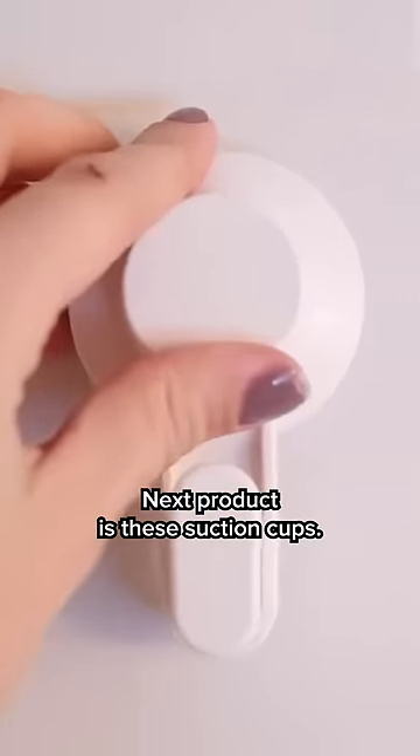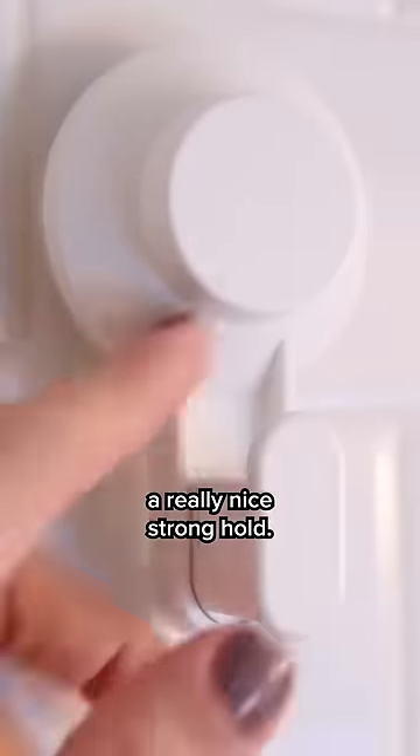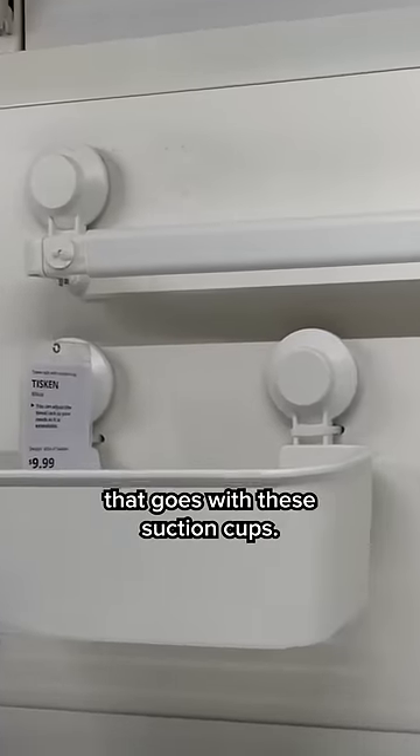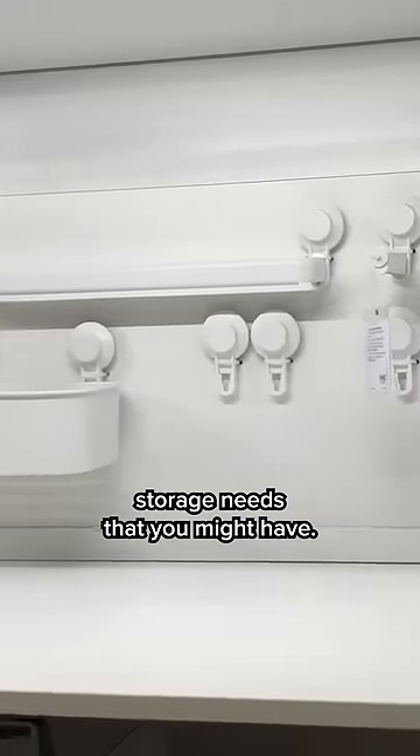Next product is these suction cups. These work amazing in bathrooms because they stick right to any smooth surface and they create a really nice strong hold. What's really cool is there's an entire line that goes with these suction cups, so tons of different options depending on different bathroom storage needs that you might have.